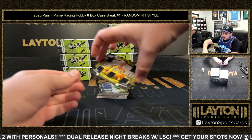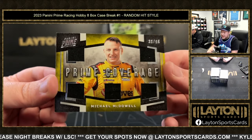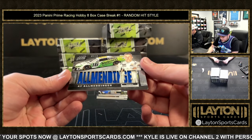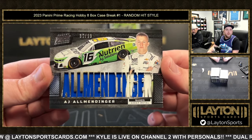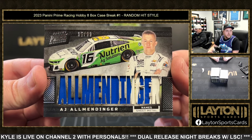First card is Michael McDowell, 39 of 49. Next up is a Prime Coverage 30 of 99, Michael McDowell again — race worn slash used material, looks like fire suit, 30 of 99 on the relic. Next one's dope — we've got an AJ Allmendinger, 35 of 99, names sheet metal, so that's race-used sheet metal from the car. That's actually kind of nasty — 35 of 99, AJ Allmendinger.